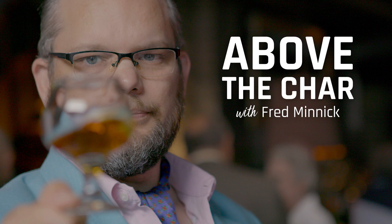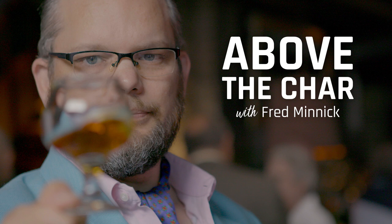That's going to do it for this week's Above the Char — a very good question from Jay in Linden, who wrote me on fredminnick.com. If anyone from London named Luke is listening, please write me — I'd love to feature you. Be safe out there. Cheers.